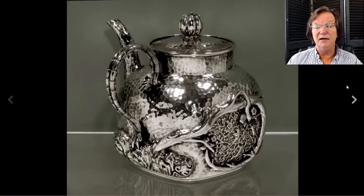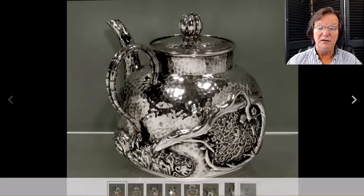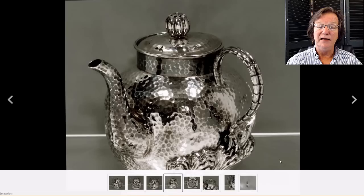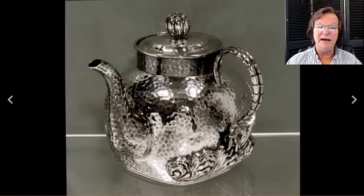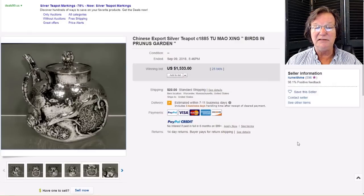Then on to that great latter 19th century arts-and-crafts hammered silver teapot with a bamboo side handle — beautiful quality. It ended up selling for $1,533. The maker's mark was Tu Mao Zing, a fairly prolific silversmith who made some very high-end pieces. They do turn up in the West from time to time in American collections.